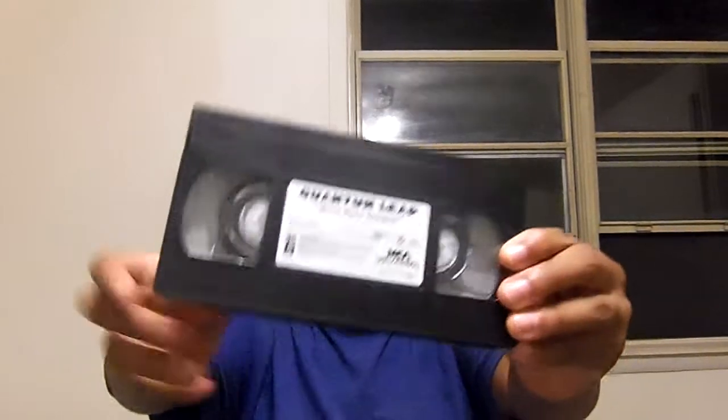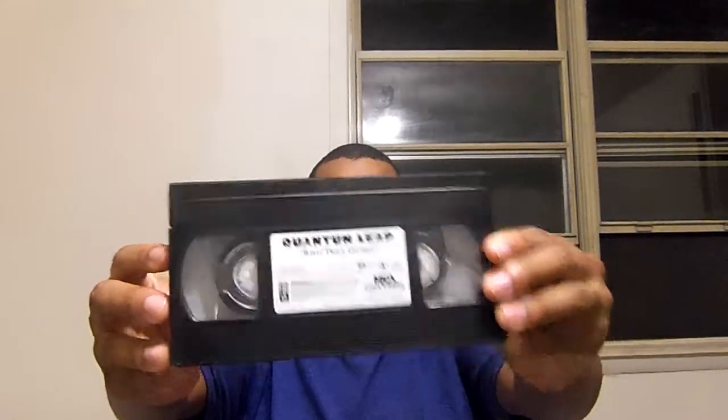The tape is in the wrong condition — it says 'What Price, Gloria?' Darn. Well, this is not the episode of Shock Feeder, but it's 'What Price, Gloria.' This is the 35th week of 1996. Must have been put in the wrong tape. I'm going to post another update on this one soon.